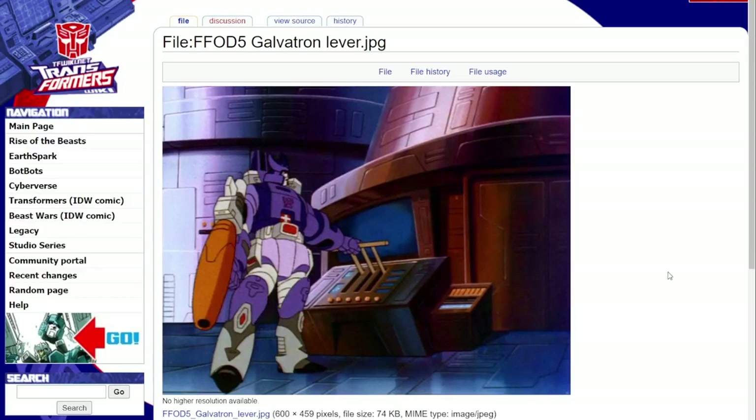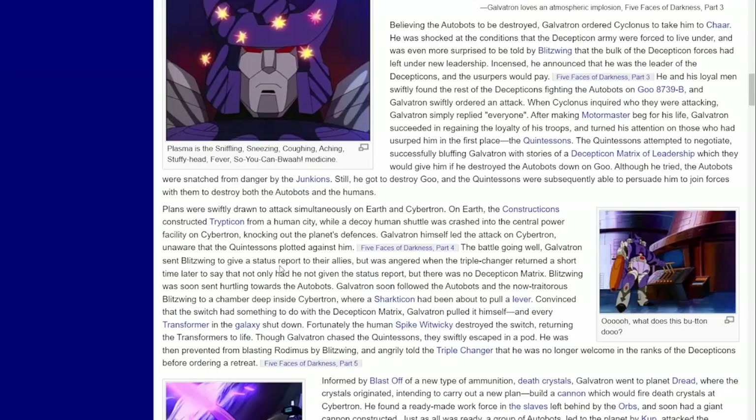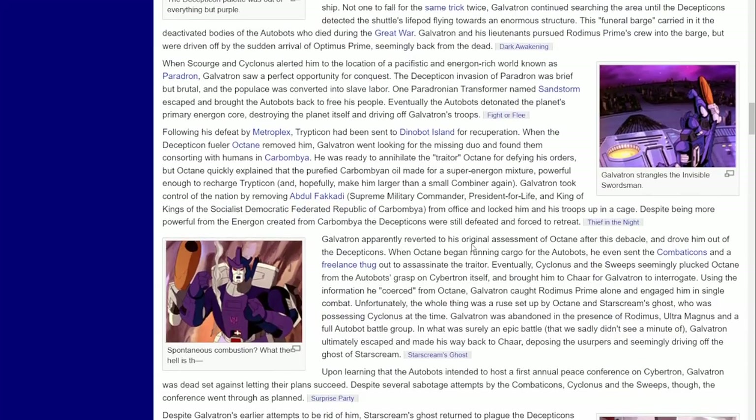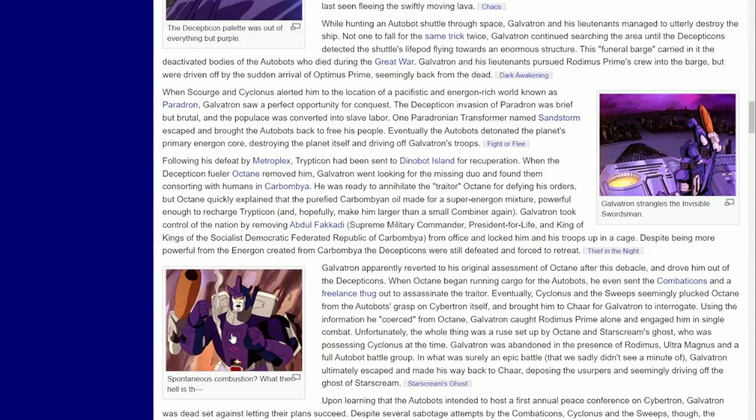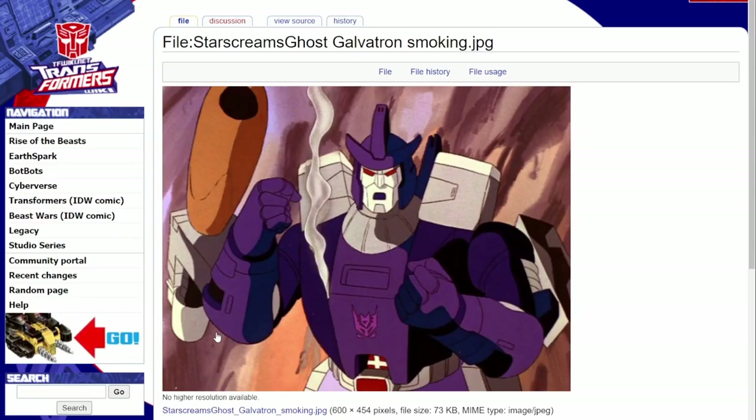And that's from... is that from the Five Faces of Darkness? I don't remember. I think I'm remembering from Call of the Primitives - that's kind of forearm-ish. Yeah, season three wasn't totally consistent.